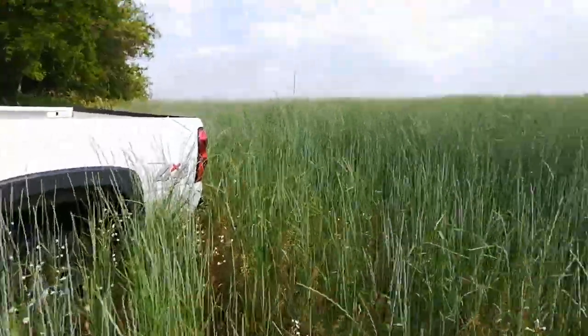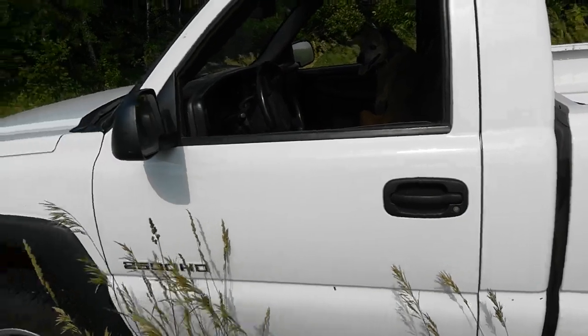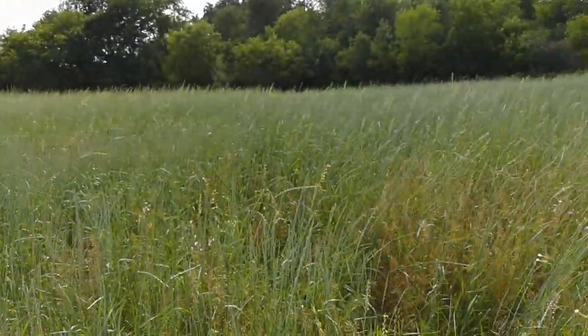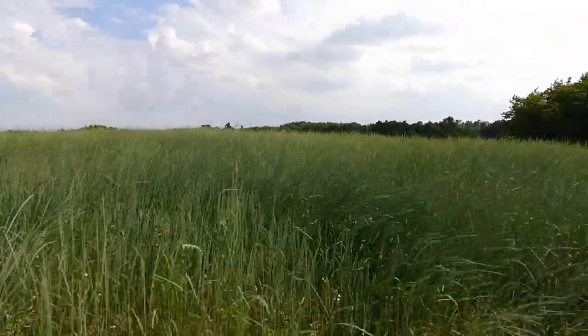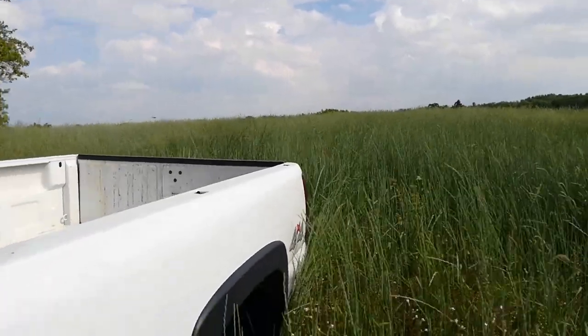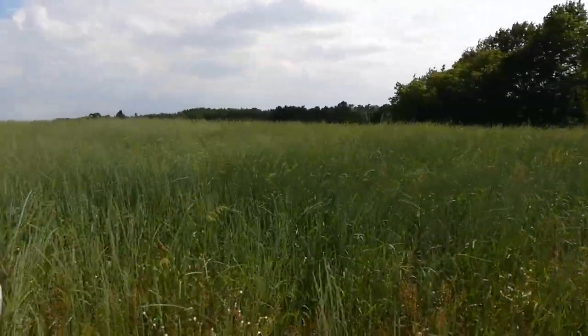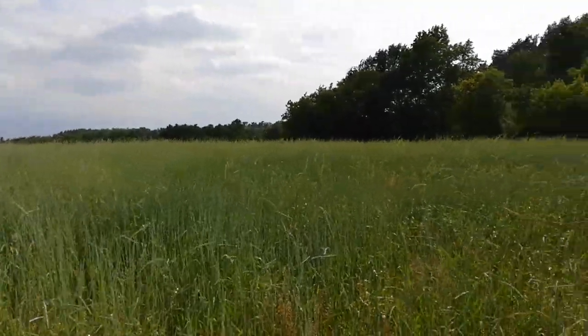There are about 10 deer flies around me — pretty bad out here. But it looks good. I guess I've got to get the combine ready and check it out, take it up to Deere and have them look at some error codes, and get the swather ready. And figure out my grain drying situation with that Kernza.